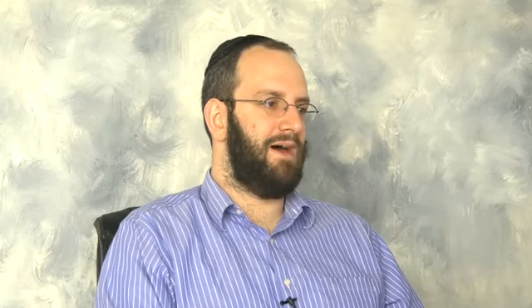BRIGHT BOD had a specimen problem — we had submitted a sign-up screen for the website, and the examiner said that wasn't sufficient to show social networking and health services. It was just a sign-up page. Whether a sign-up page is accepted depends on the examiner; sometimes they allow it, sometimes they don't. We needed a specimen that more clearly demonstrated use of the mark in connection with the identified services.